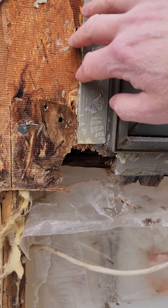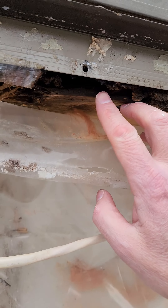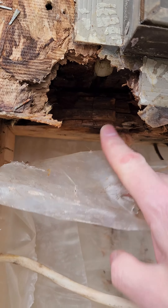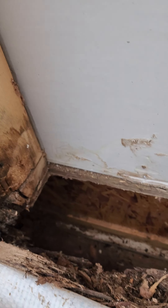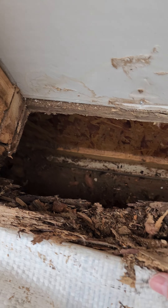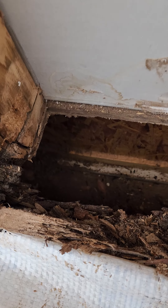What has happened is over time the water has run down and completely rotted out the underside of this window, including the framing all the way down the walls here and literally down to the rim board itself. You can see the plywood and everything is completely rotted, including the rim board.